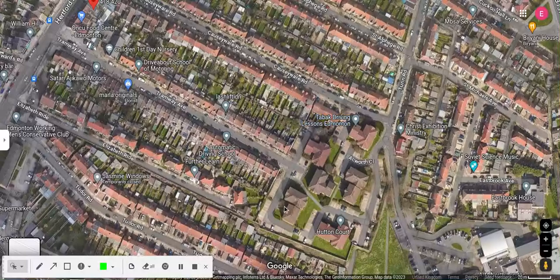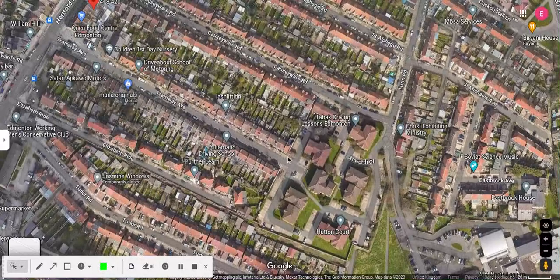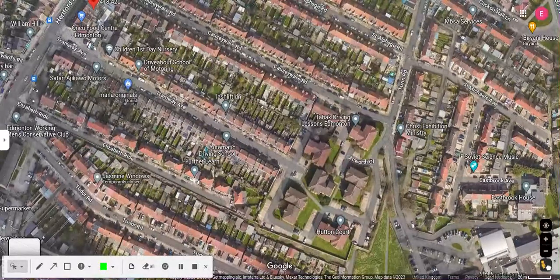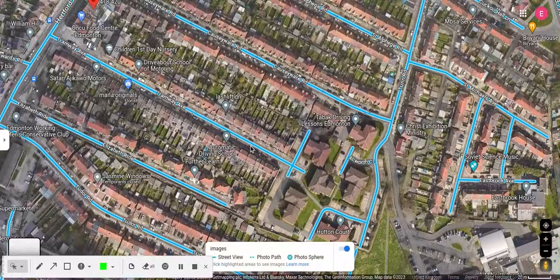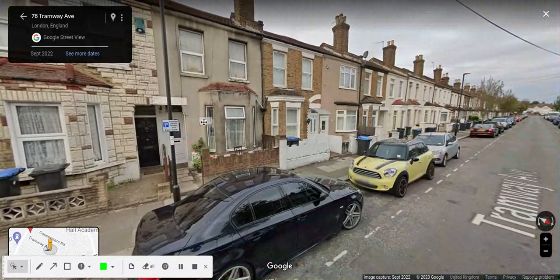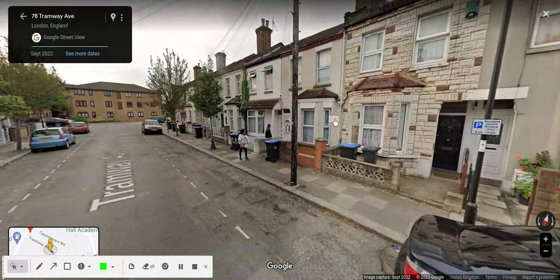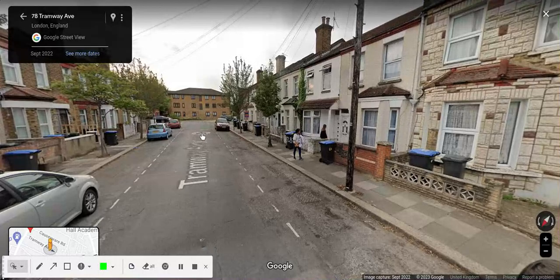If we go down to a satellite image, we can clearly see the garage here. This is Tramway Avenue, and the bus stops are still called Tramway Avenue at each end. Going into street view and flipping around, this is towards Hertford Road, and this is where Edmonton bus garage would have been.